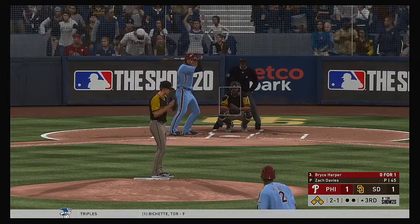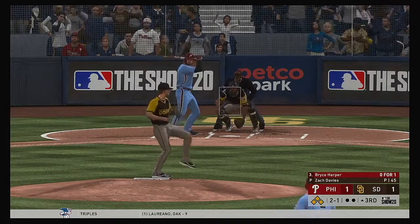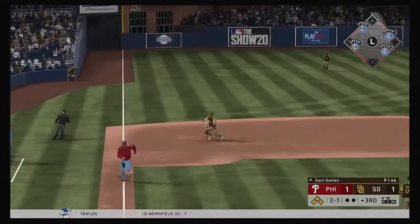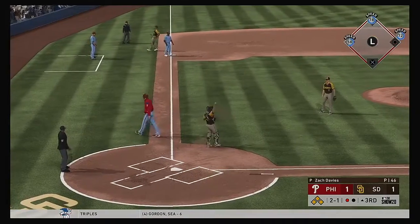Bryce Harper digs in, 0 for 1 with a flyout. Almost went deep his last at-bat. Oh, and he can't reel it in out there — they get the force at the plate.